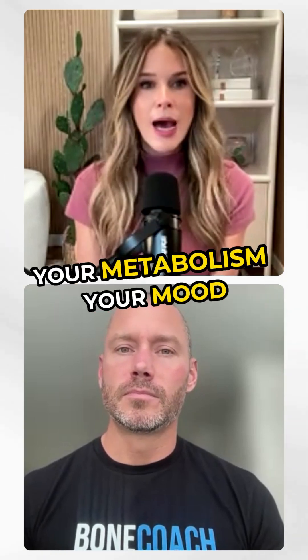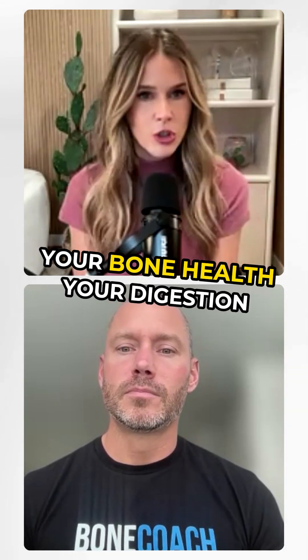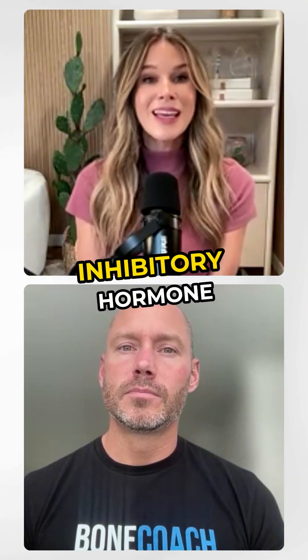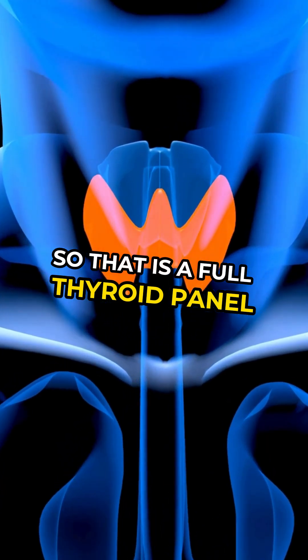Free T3 is what drives your energy, your metabolism, your mood, your bone health, your digestion. And then additionally, reverse T3, which acts as an inhibitory hormone. So that is a full thyroid panel.